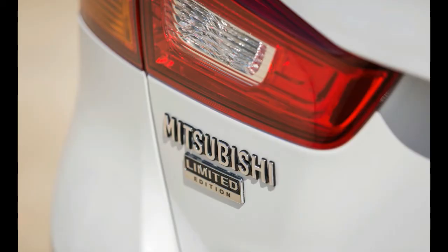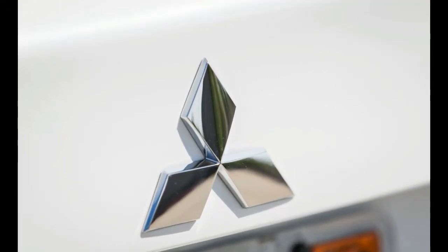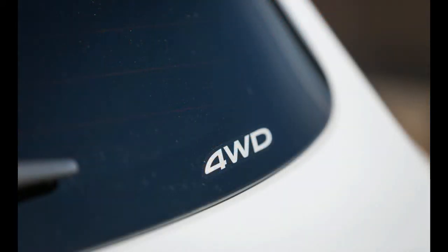The twenty-two thousand nine hundred thirty-five dollar 2.0 trim doesn't offer any factory options beyond all-wheel drive, which costs one thousand five hundred dollars. Even though the SE, SEL, and GT trims have a standard 2.4-liter engine, we wouldn't pay extra for them, given that the larger inline-four only has 20 more horsepower — and strangely, they aren't available with Apple CarPlay or Android Auto.